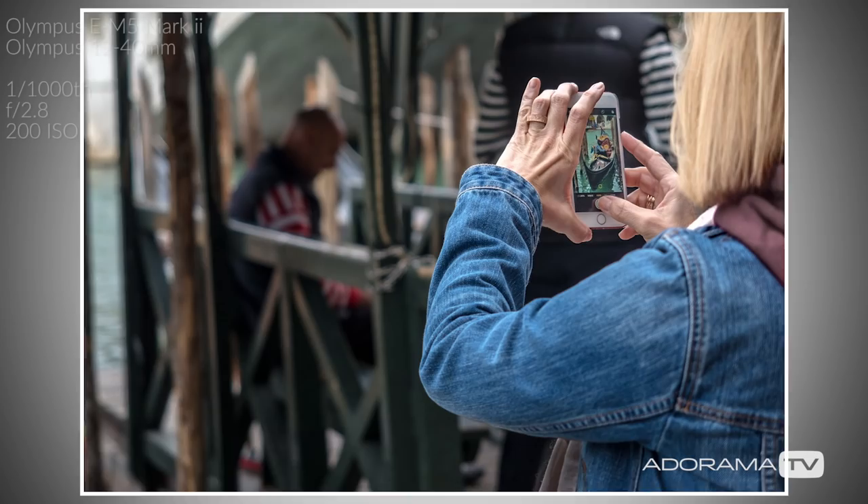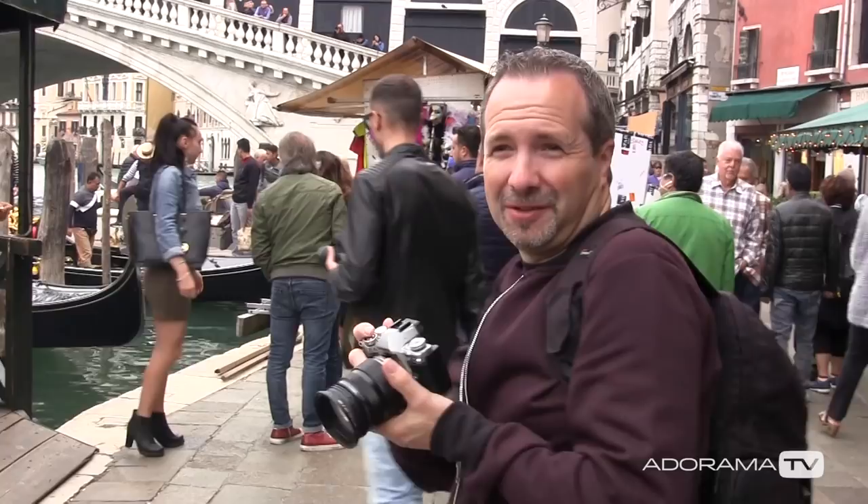Fabulous. Gondolier picture done. Our 15 minutes has come and gone, and I think I've got some good shots, but I'm not going to know until I get them back on the computer. You've already seen them, so you know what I've done.